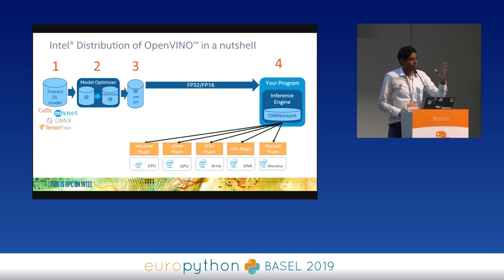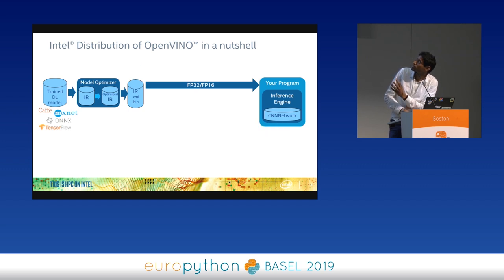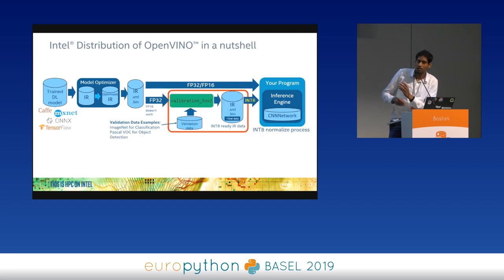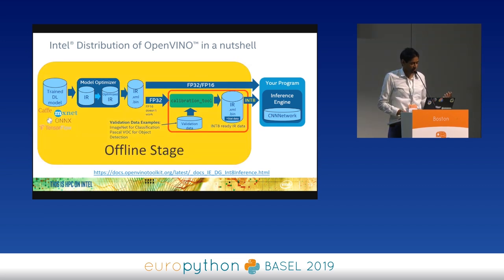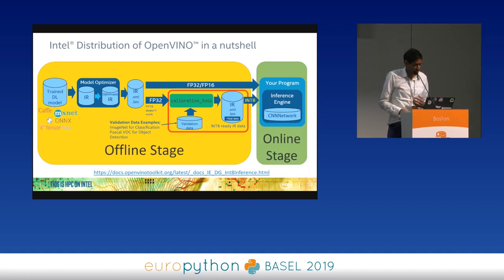For low precision inferencing, OpenVINO takes the 32-bit Intermediate Representation and uses a Calibration Tool to convert it into an int8 model. Once you have this int8 IR, you do inferencing in low precision. The calibration is an offline stage done once — you store the result on your robot or drone — and then the online stage is the live inferencing process on the device.